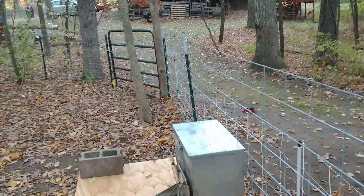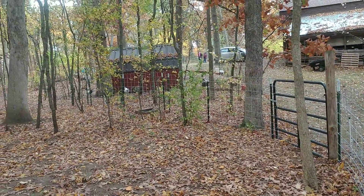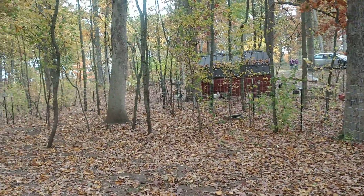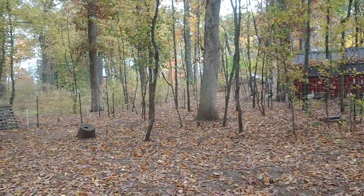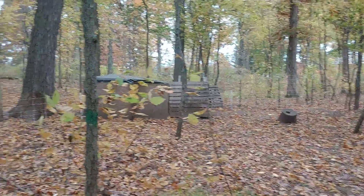We've got a whole bunch of cattle panels all around, and a gate here because electric netting does not work well in the winter. So we have a nice big open space with those cattle panels and T-posts, and we still have the same shelter we used before.